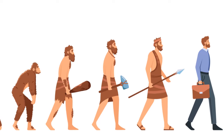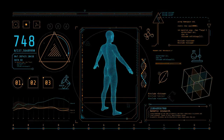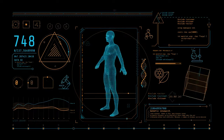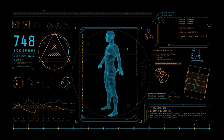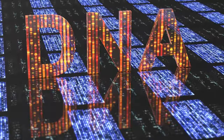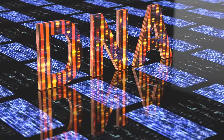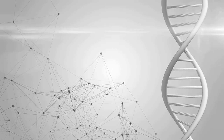The Y chromosome also gives us insight into the evolution of man — how we, as a species, have adapted and evolved over thousands of years. It's like a time capsule, holding within it secrets of our past, the challenges our ancestors faced, and how they overcame them. But the journey of the Y chromosome doesn't stop at understanding our past. It is also a key player in medical research, helping us understand the genetic basis of various diseases, leading to better diagnosis, treatment, and prevention.